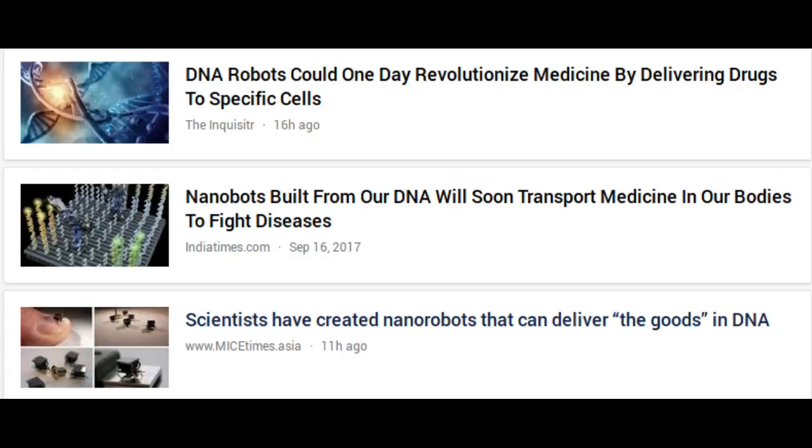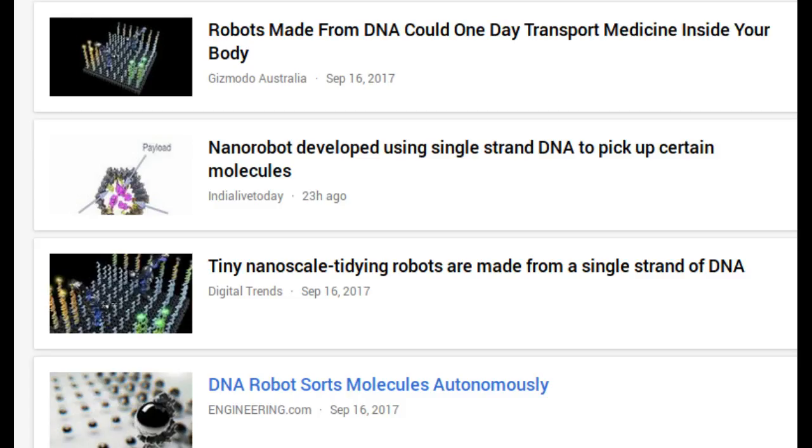While such a practical helper may still be the stuff of science fiction, Caltech scientists have developed an autonomous molecular machine that can perform similar tasks at the nanoscale. This robot, made of a single strand of DNA, can autonomously walk around a surface, pick up certain molecules, and drop them off in designated locations.